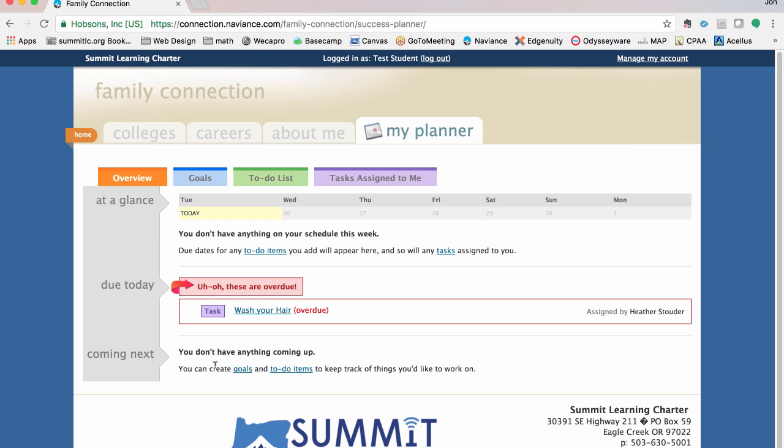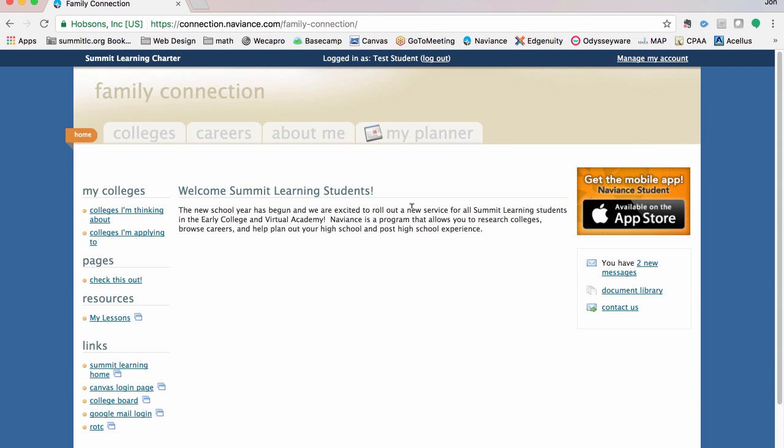That's a pretty good overview. Back at the home page — I've just touched the tip of the iceberg. You can get in and explore and learn more about any of these tabs, and as we go through the year, your counselors will really be working with you to understand more of these sections as well.